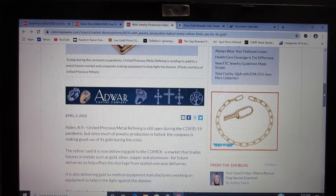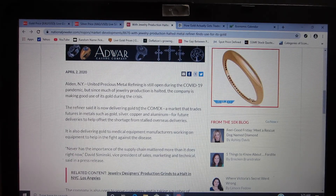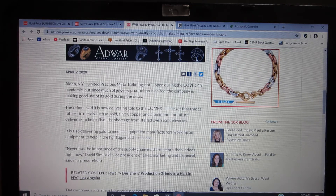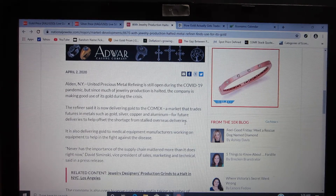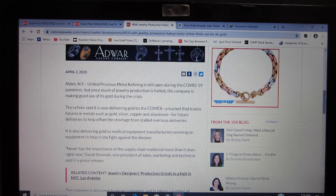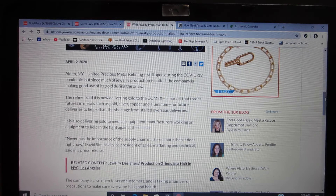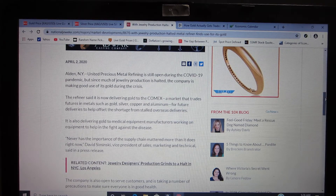The key thing in this article is that the refiner said it is now delivering gold to the COMEX — a market that trades futures metals such as gold, silver, copper, and aluminum for future deliveries — to help offset the shortage from stalled overseas deliveries. This is a very good sign. Normally, United Precious Metals Refining would be using this metal themselves to produce jewelry. They are a refiner that takes in metal from jewelers and other manufacturers from all over the world, converts it to usable metal, and also supplies large bars to the COMEX for trading and storage.